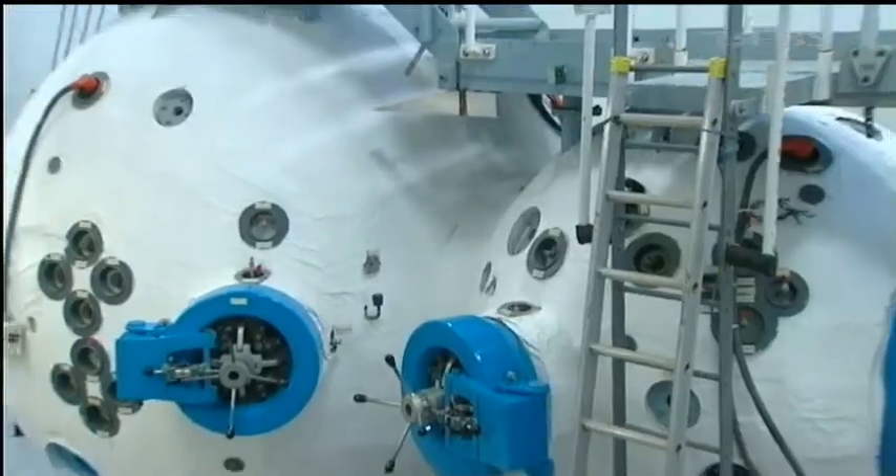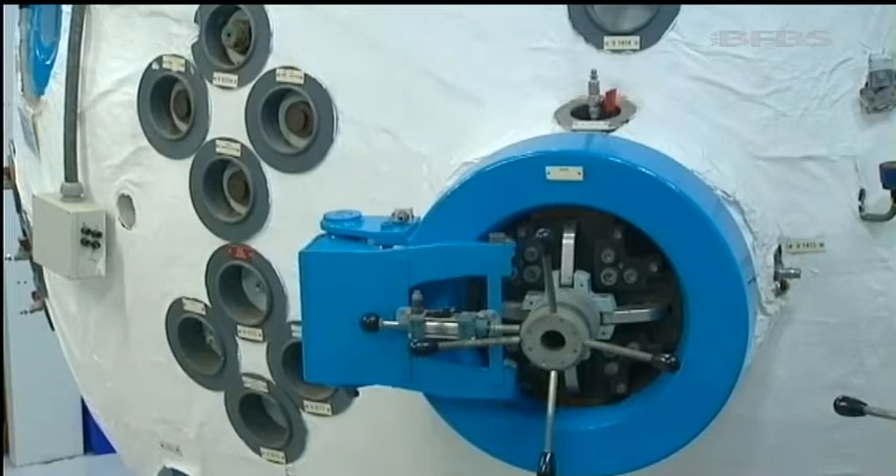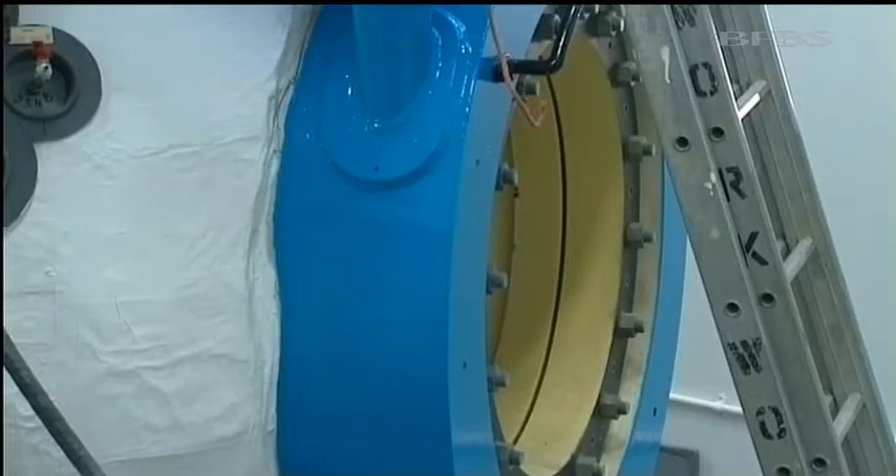Elsewhere, how the body copes with sudden changes in pressure — like if you had to escape from a submarine — can be tested in this machine. It's leading towards a better understanding of how to avoid the bends, or decompression sickness.